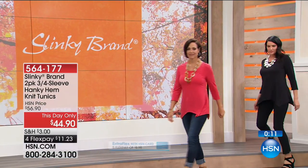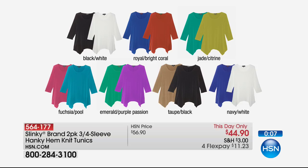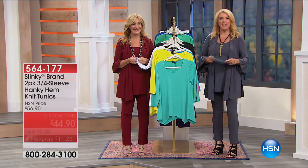We have black, white, royal with bright coral, jade, citrine, fuchsia with pool, emerald, purple passion, black taupe, and navy white. The jade citrine is the most limited, followed by navy and white. Remember, you have one single day to take advantage of the pricing — the price goes up, just like a today's special. One day only.